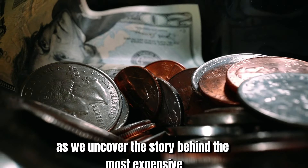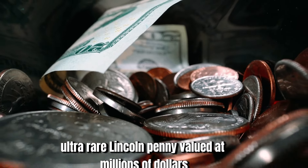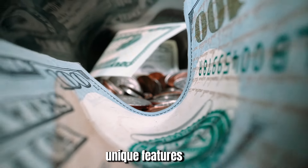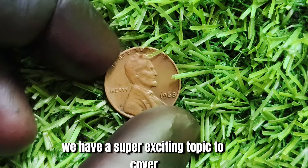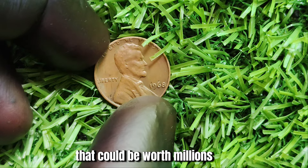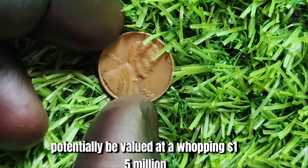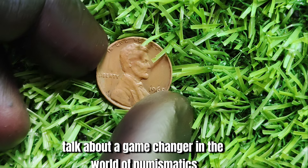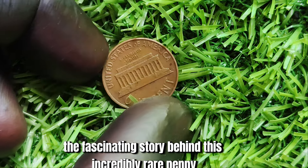Join us on a fascinating journey as we uncover the story behind the most expensive ultra-rare Lincoln penny, valued at millions of dollars. In this video, we'll delve into the history, unique features, and reasons why this particular penny stands out among the rest. We have a super exciting topic to cover: the 1968 No Mint Mark Lincoln penny that could be worth millions. Can you imagine stumbling upon a coin potentially valued at a whopping $1.5 million? Let's dive right in and uncover the fascinating story behind this incredibly rare penny.